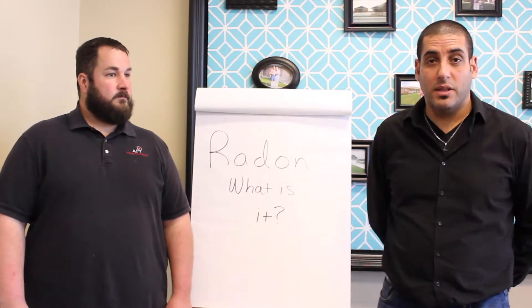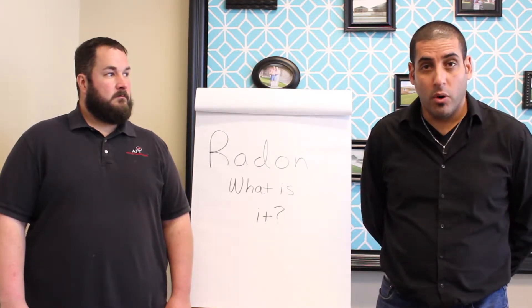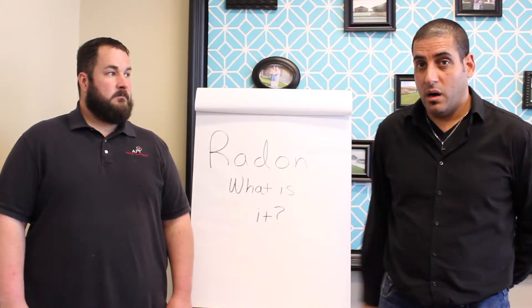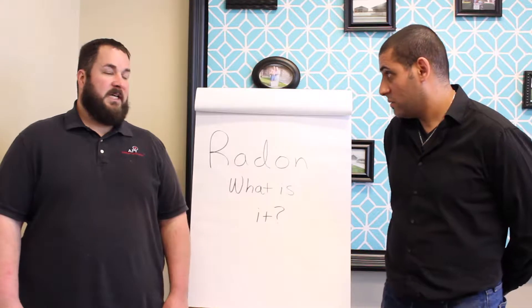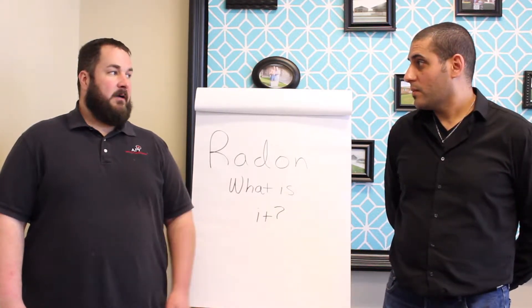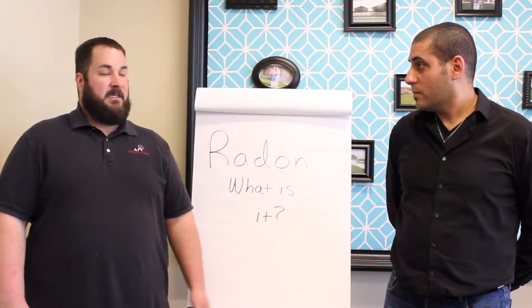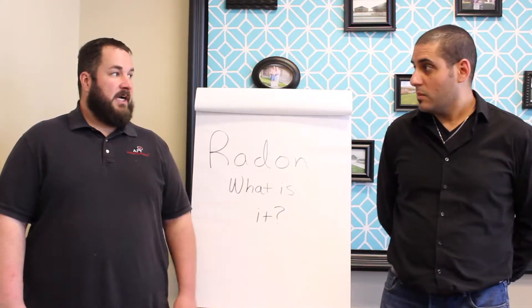If you're in the process of buying a house, or if you're a homeowner who would like to test for radon, you can contact a radon measurement specialist. They'll come out and put a monitor in your house, and after 48 hours you'll have an answer as to whether your radon levels are high or not.